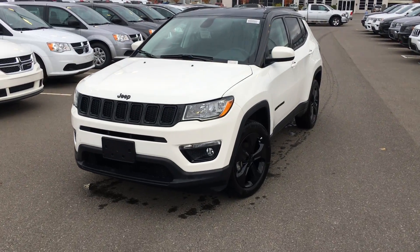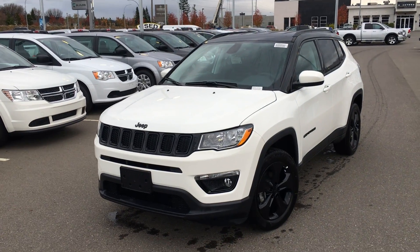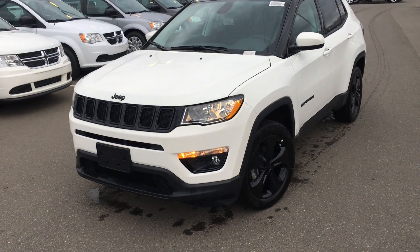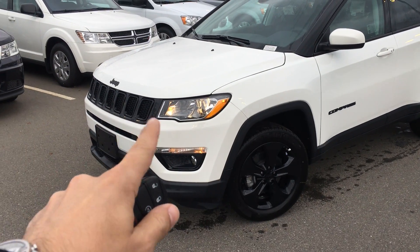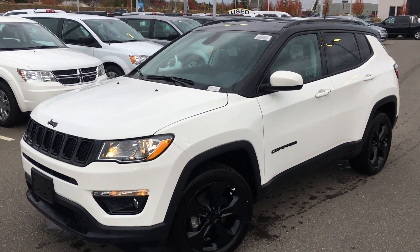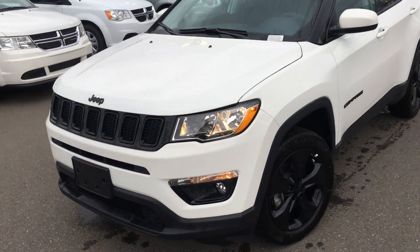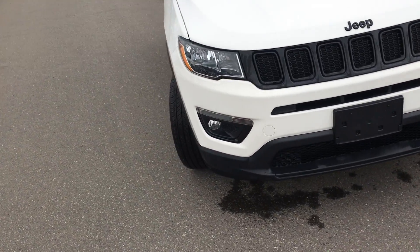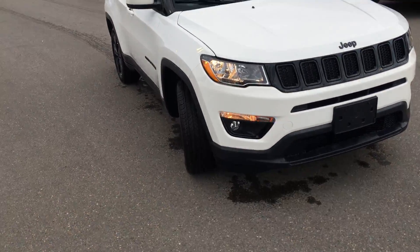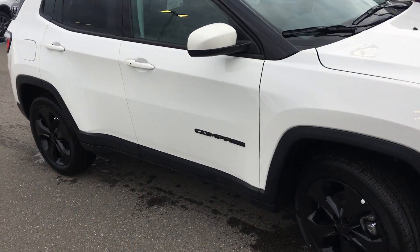Here it is, white in color. You can see the brand new redesign of the 2018 Jeep Compass. Now this is a High-Altitude edition, so you can see the black badging on it, black grille, black wheels — gives it kind of the aggressive look — as well as the black roof up there. As we come around the front, you do have your factory fog lights built right in, and the signal lights down below there.